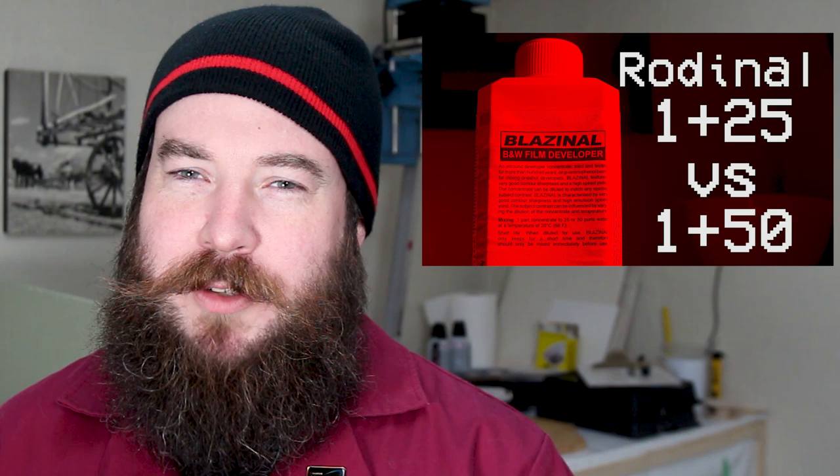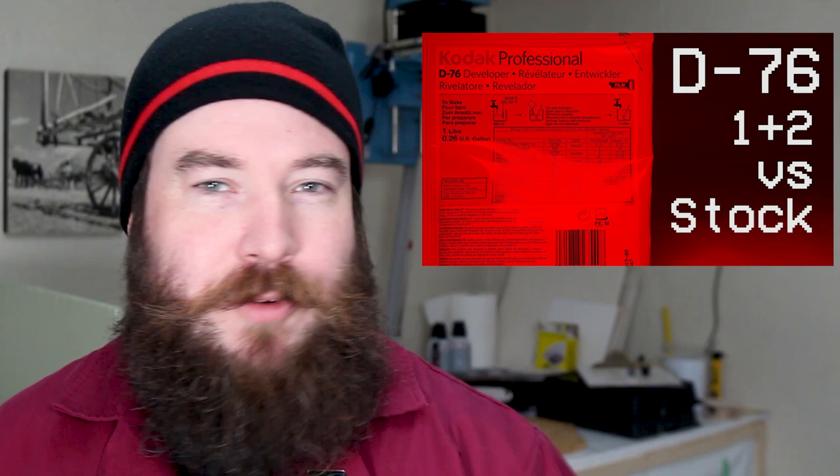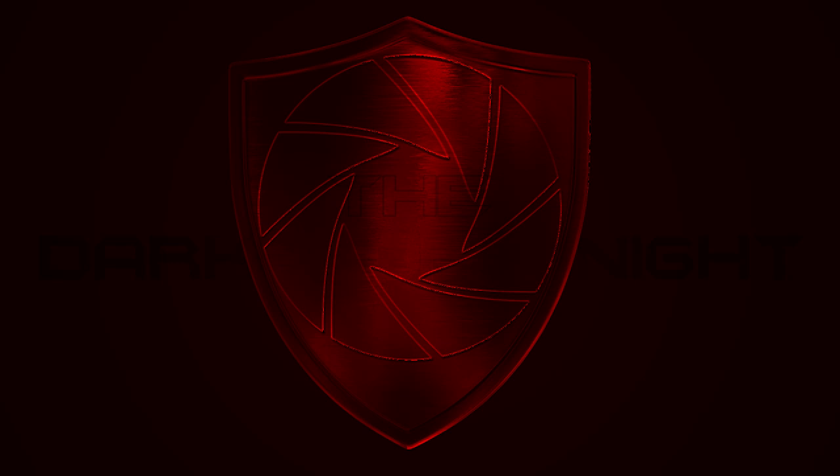Recently, I compared Rodinal dilutions 1+25 and 1+50, and even more recently I did the same for D76's stock solution versus 1+2. Both yielded very interesting results, and before you watch any further, I suggest catching up on those because today I'm going to pit them head to head to see which one comes out on top. Hi everyone, Azrael Knight here, and on this special episode of The Darkroom Knight, it's Kodak's D76 vs. Rodinal in a fight to the dev.